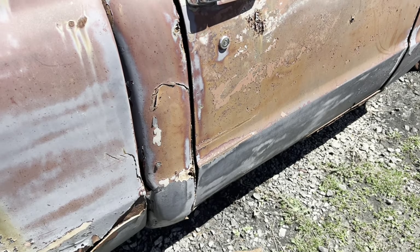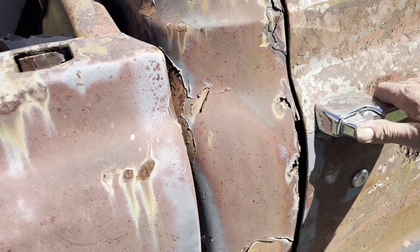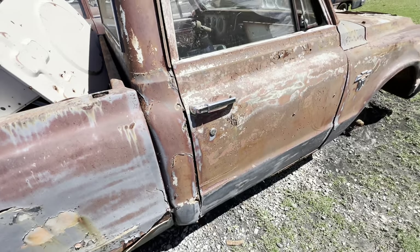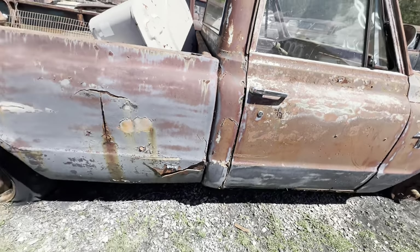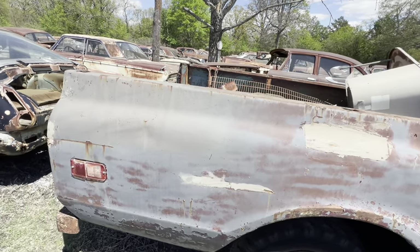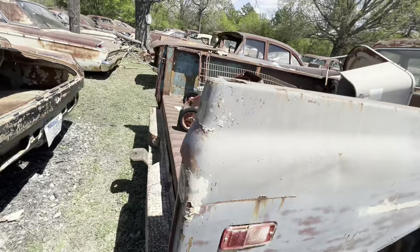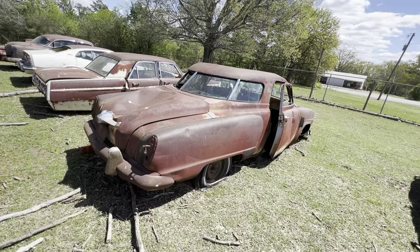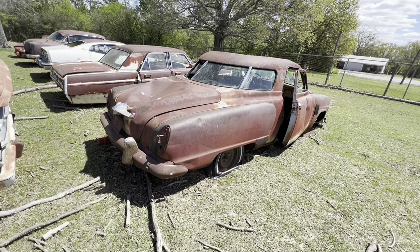And as raggedy as this old truck is, the door still shuts up. Long, long wheelbase. Don't know what to say about this other than that's a Studebaker.